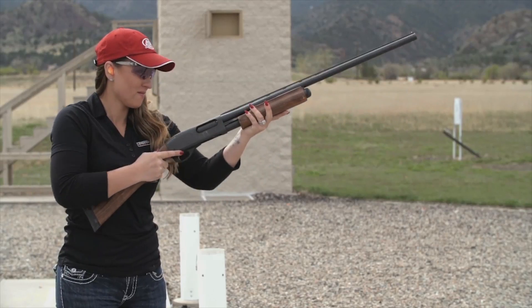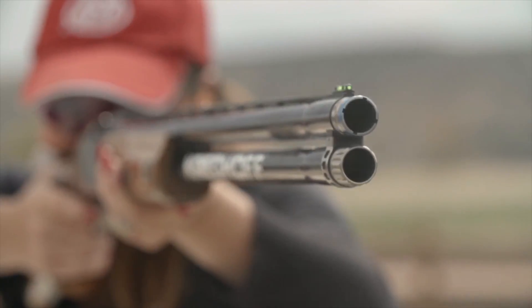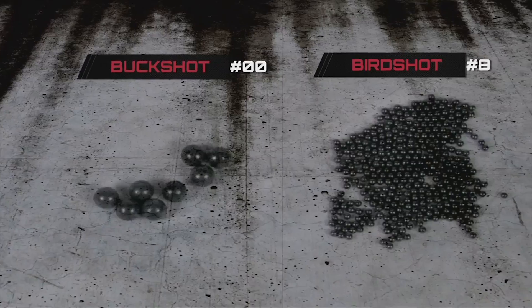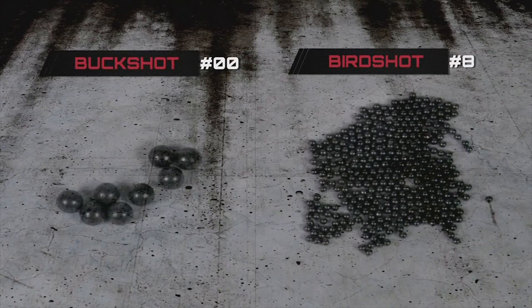Shot size is commonly referenced using three main categories: bird, buck, and slug. As the number of the shot gets smaller, the pellets get larger. This also determines what you should use based on your target.